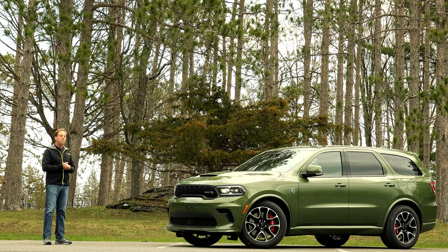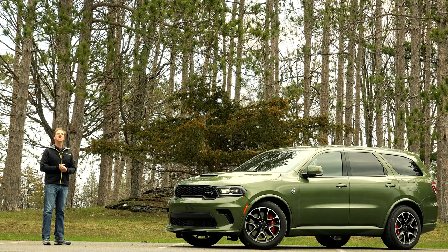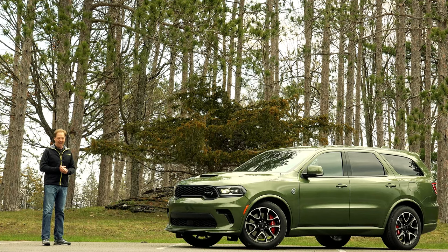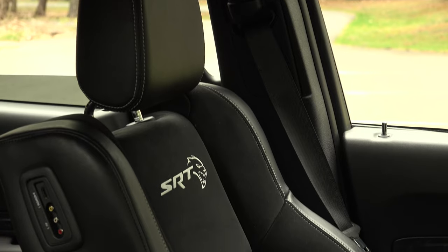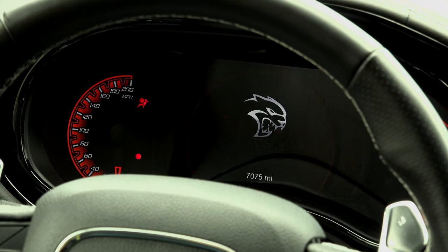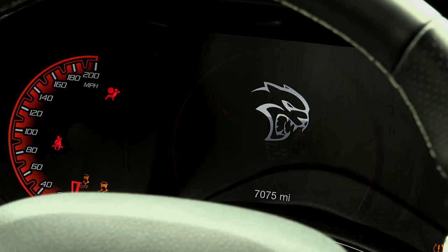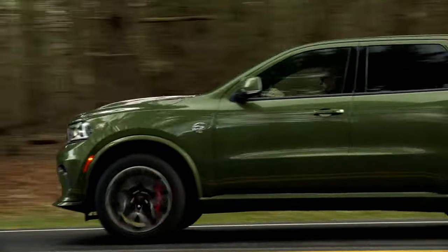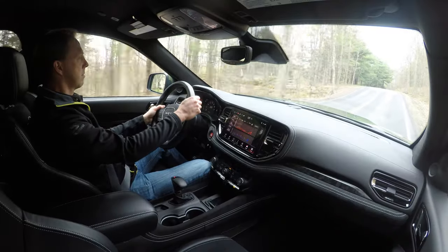So chalk this one up to pure fantasy — it is the insane 2021 Dodge Durango SRT Hellcat. You may know that Dodge already sells an SRT Durango, but at only 475 horsepower? Boring. So Dodge has done what Dodge does best: it added the Hellcat to the lineup.